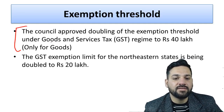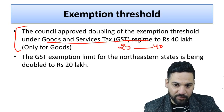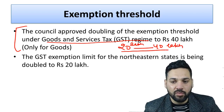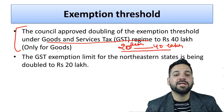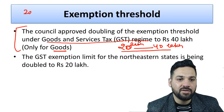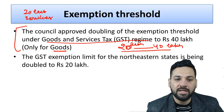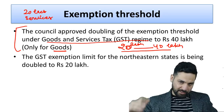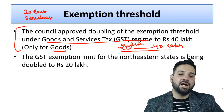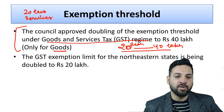Under the Goods and Service Tax regime, the exemption limit was 20 lakhs and now it has been increased to 40 lakhs. One important thing to note is that this limit is only for goods and not for services. For services, the limit is still 20 lakhs. So it's 20 lakhs for services and 40 lakhs for goods. This rule is applicable from 1st April 2019.